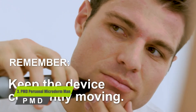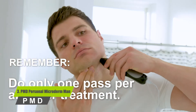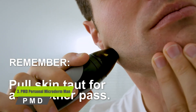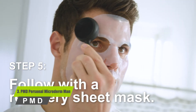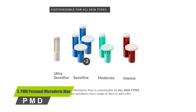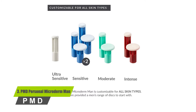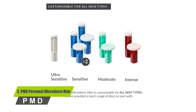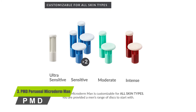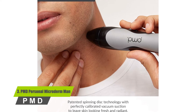The machine is accompanied by spinning discs embedded with aluminum oxide crystals. It comes with three discs — red, green, and blue — where the red disc is for tougher skin, green is for normal skin, and blue is for sensitive skin. The machine stimulates blood circulation to the skin, making it look firmer and improving the skin's natural healing process.